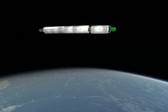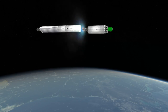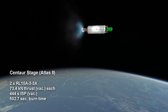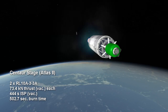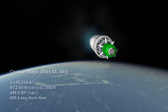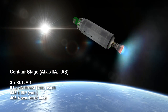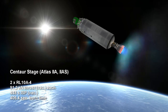The difference between the Atlas II and the Atlas IIA was in the upper Centaur stage. On the regular Atlas II, this had two RL10A3-3A engines, each providing 73 kilonewtons of thrust for 502 seconds with a specific impulse of 444 seconds. The Atlas IIA and the Atlas IIAS instead had two RL10A4s with 91 kilonewtons of thrust for 406 seconds with 448 seconds of ISP.